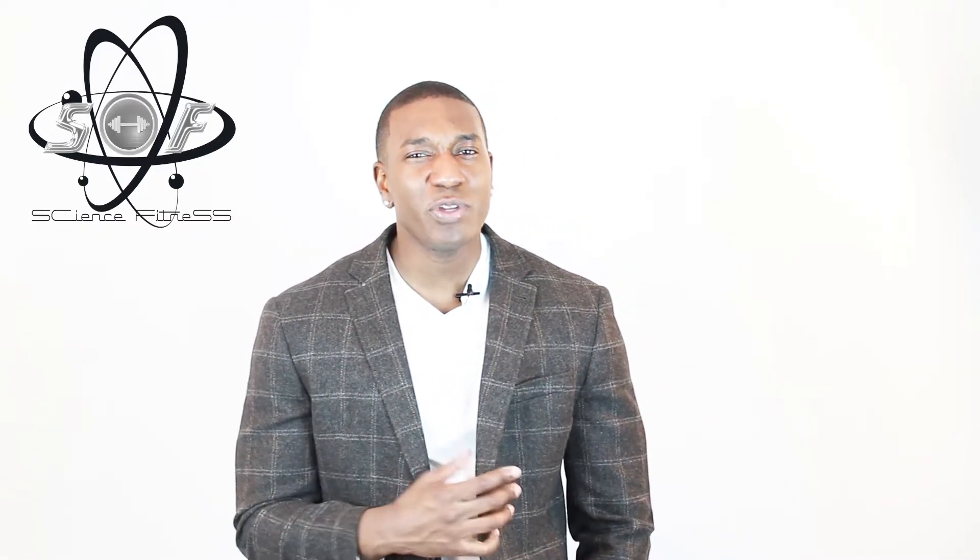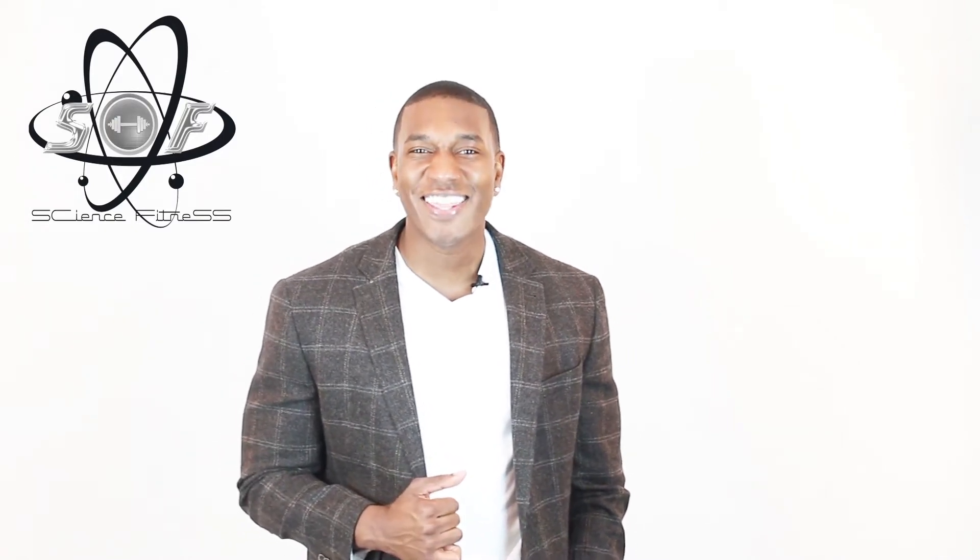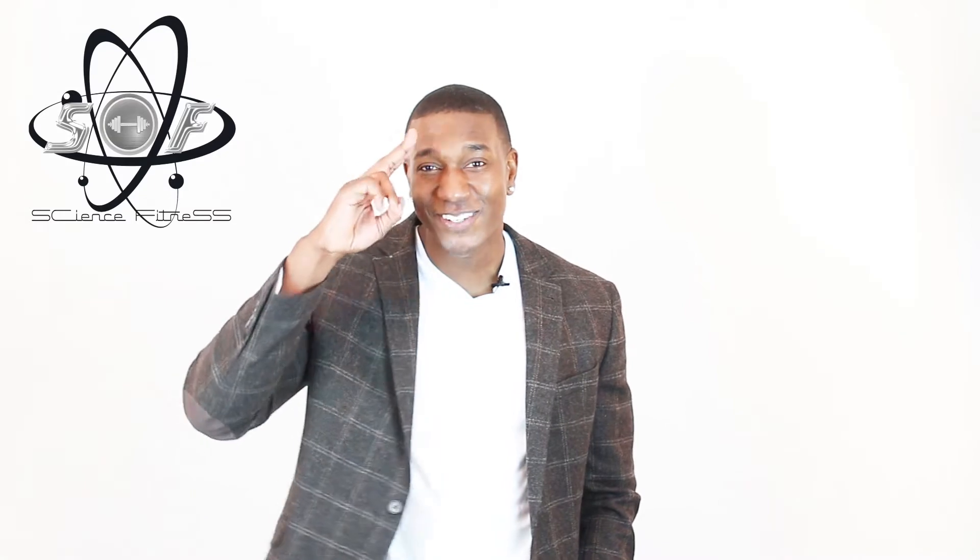Okay, that's a great definition of what protein is, but what does that really mean for us in the fitness world? Well, protein can be simply put as one of the three macronutrients our body needs for energy, the other two being fats and carbs. I'm your host Bruce Williams and this is Science Fitness — let's go!